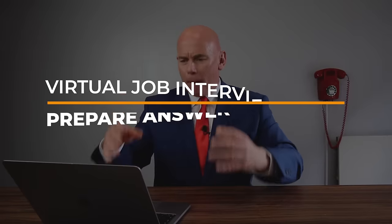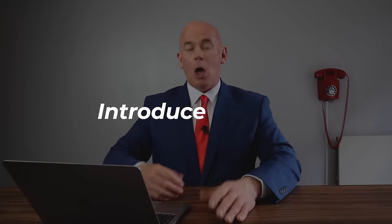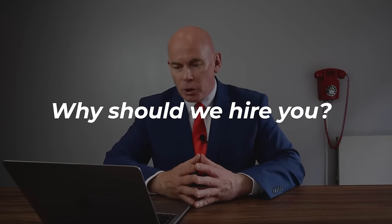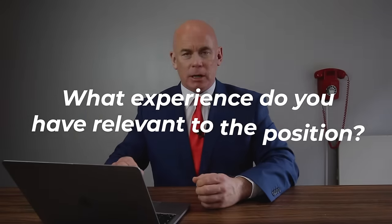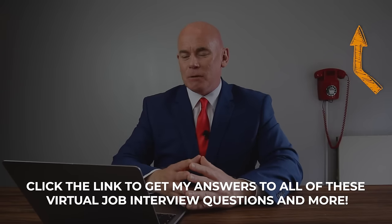Virtual interview tip number nine: make sure you prepare answers to the following interview questions, which come up all the time during virtual interviews. These include: introduce yourself; why do you want to work for us; what's your biggest weakness; what are your strengths; why do you want to leave your current job; why should we hire you; what do you know about our company; and what experience do you have relevant to this position? Click the link in the top right corner of the video to download brilliant answers to these questions at passmyinterview.com.